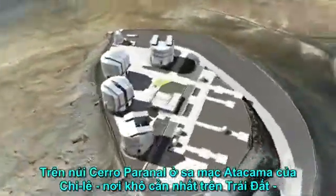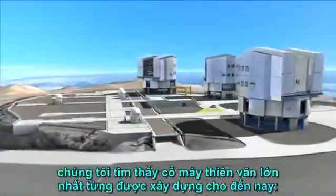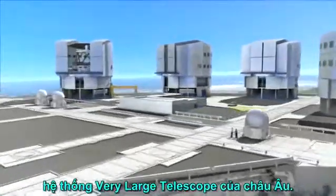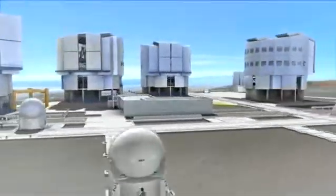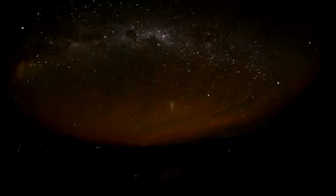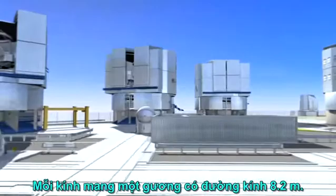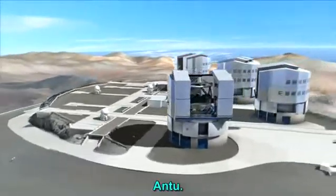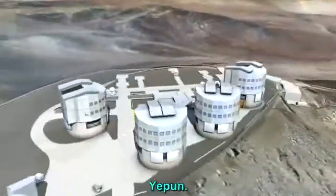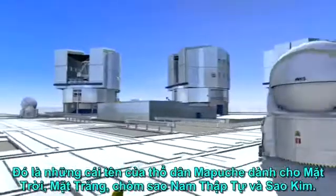On Cerro Paranal in the Chilean Atacama Desert, the driest place on Earth, we find by far the biggest astronomy machine ever built: the European Very Large Telescope. The VLT is really four telescopes in one, each sporting an 8.2-meter mirror — Antu, Kueyen, Melipal, and Yepun, native Mapuche names for the Sun, the Moon, the Southern Cross, and Venus.